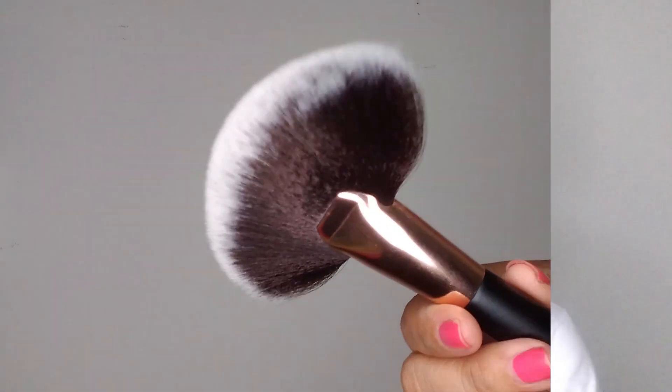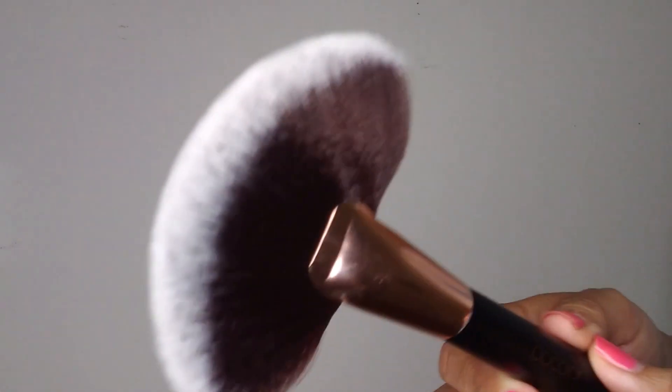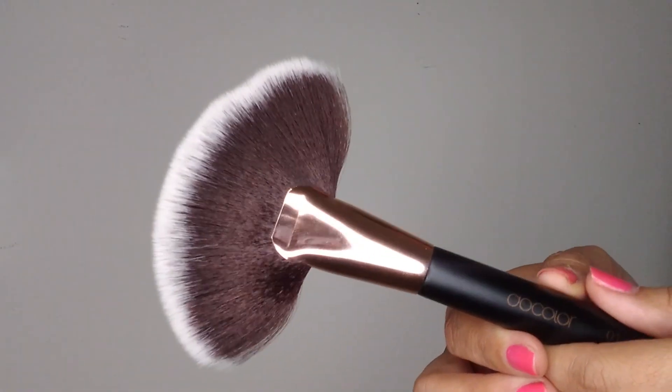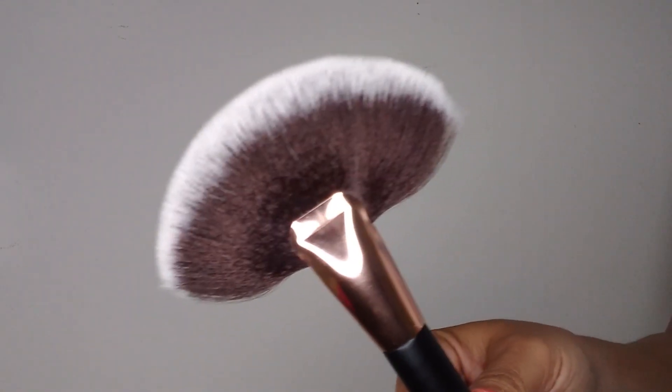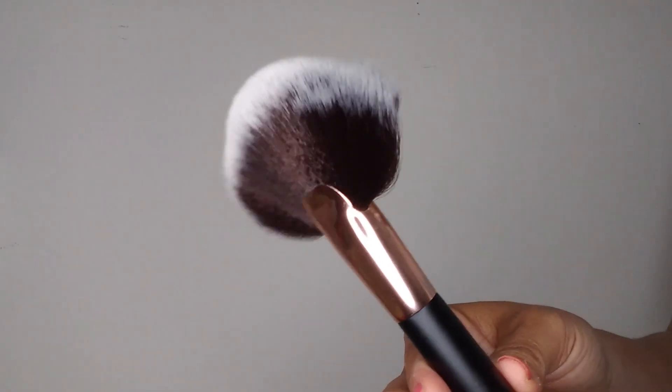Like I said, there are 28 brushes in this set, so let's just go ahead and start with number one and make our way down the line. This is number one — it is a fan brush, and as you can see, this thing is huge. I don't even know what I would use this brush for. I definitely can't use it for a highlighter. I don't really use fan brushes to begin with, but this sucker is massive.